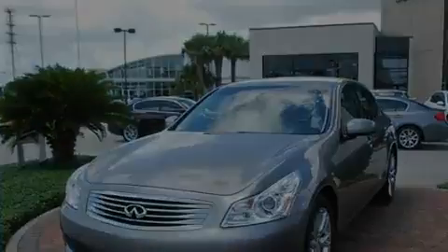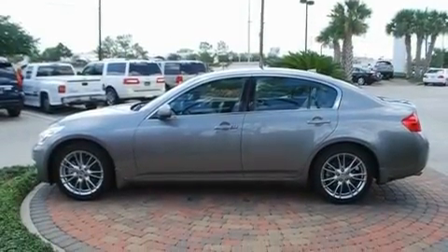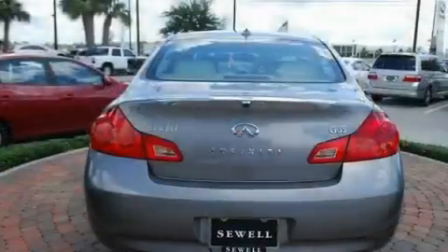Its top features include heater vents for rear-seated passengers, cruise control, a rear window defroster, a double wishbone independent front suspension, 17-inch alloy wheels, and a security system.